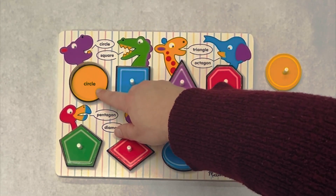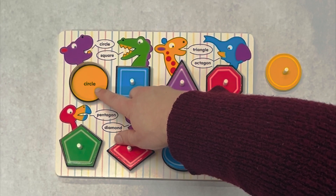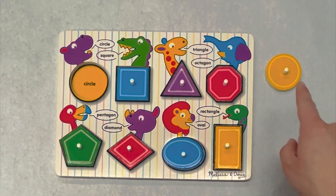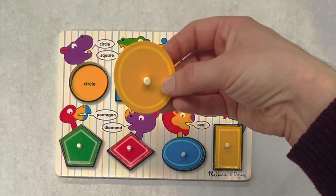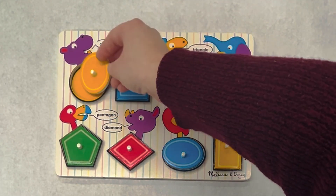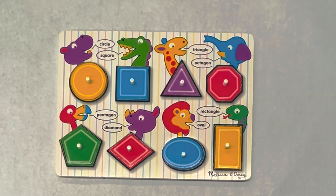Our last shape says circle. Circle. Where's the circle? It's the only one left. Nice job. And what color is our circle? Yellow. And it goes right here. Great job with those shapes.